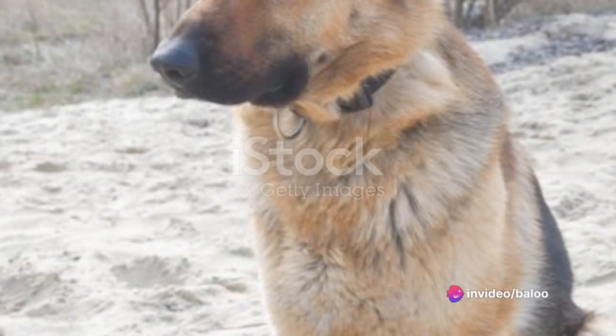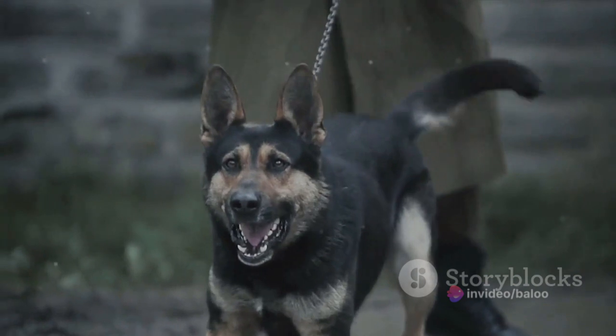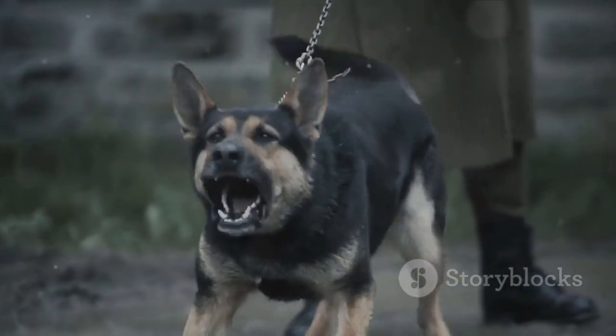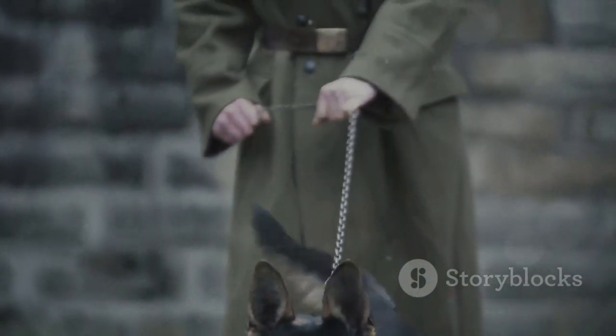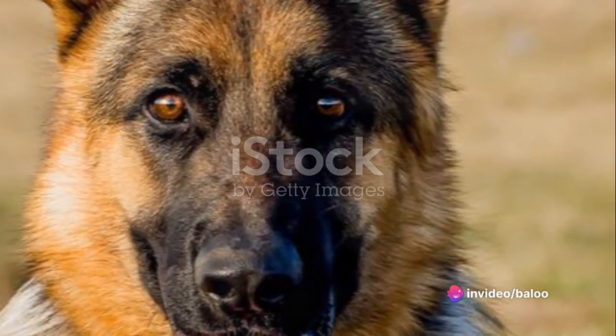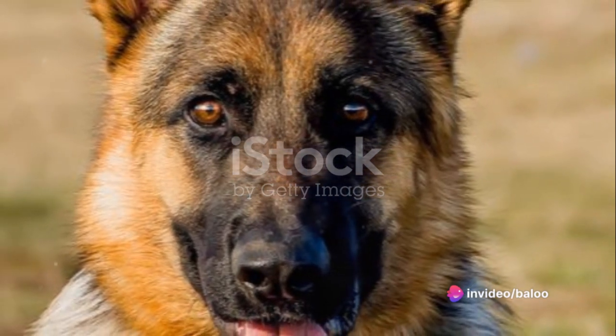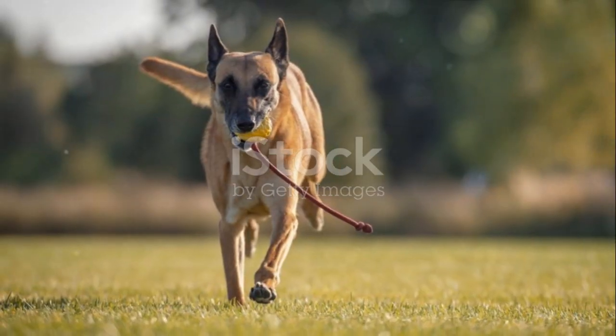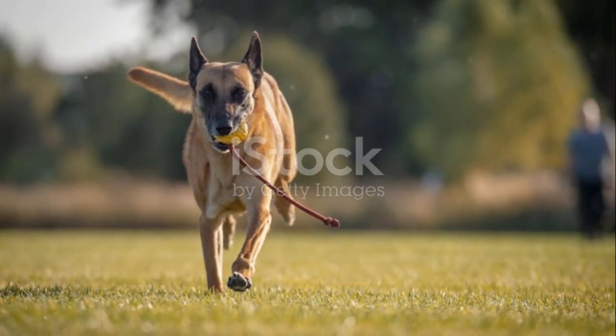Let's start with how these two breeds look, as appearance often plays a major role in our decision. Both German Shepherds and Belgian Malinois are medium-sized dogs, standing around 22 to 26 inches tall at the shoulder. They typically tip the scales between 50 and 90 pounds. These breeds are renowned for their muscular bodies and distinctive long tails, features that are immediately recognisable.